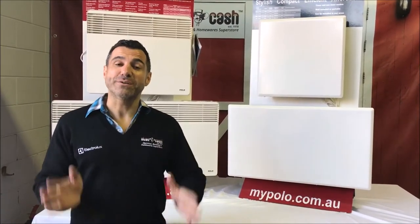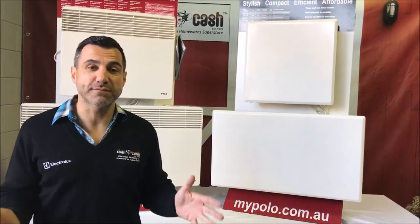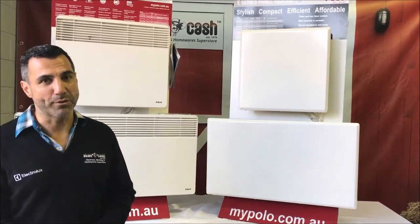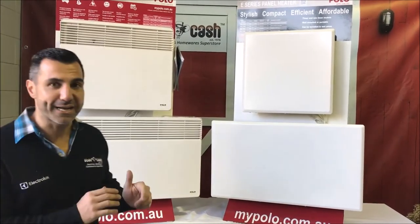Hi, Mark here from Stan Cash. It's coming into winter, so it's definitely the time that people are looking to get their heaters. What we're here to show you today is the Polo panel heaters. We do have a full extensive range of heaters including panels, ceramic and column heaters, but I'm here to talk to you about the panel heaters by Polo. Polo is an Australian brand which was established in around 1984 and they do specialize in heating and cooling.